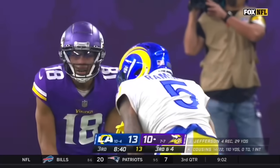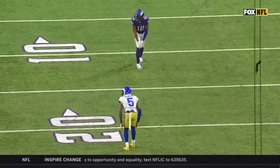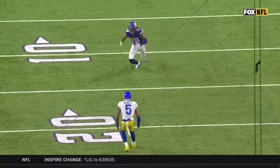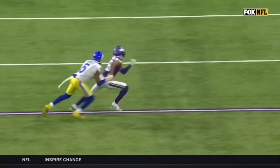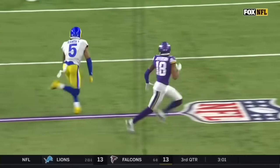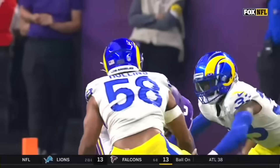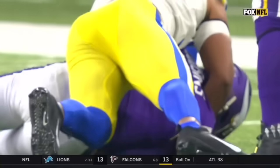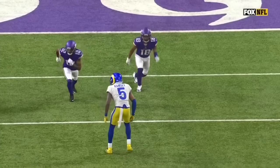Manageable third down and four — Jefferson and Ramsey matched up at the top side. Cousins was thinking about going to Jefferson right here. Jefferson rolls inside and then comes back to the outside on a little whip route, but there's Ramsey — not enough room. Cousins, not quite enough legs to get it done, scrambles for twenty-one yards and moves the chains.